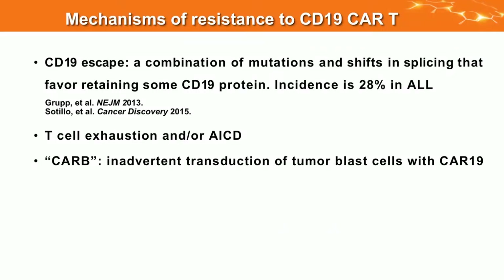Moving to ALL: in CLL, relapse is very rare and responses are durable. In ALL, there is a 28% relapse rate. We've seen three mechanisms: first, escape by target loss — ALL can lose CD19 through splicing changes. Second, T cell exhaustion or activation-induced cell death, more common in lymphoma and CLL. Third, what we call CAR-B — the CAR expressed in the B cell.